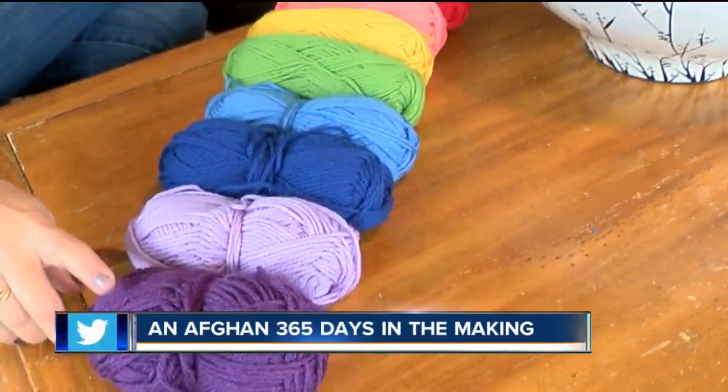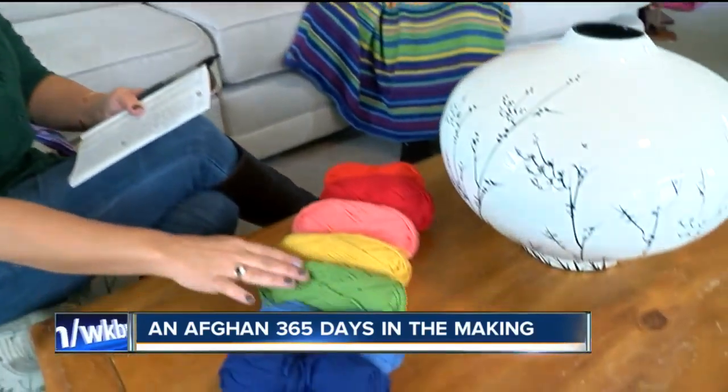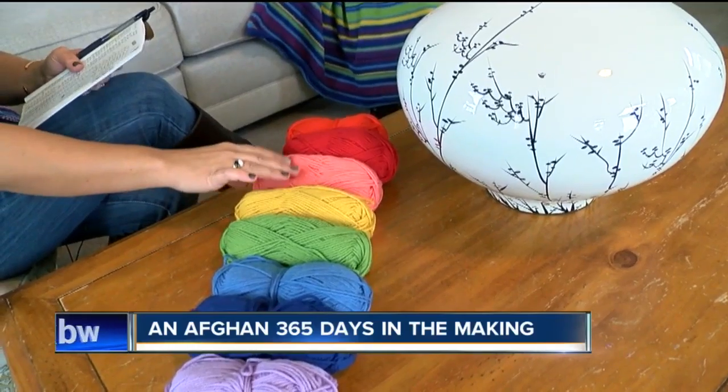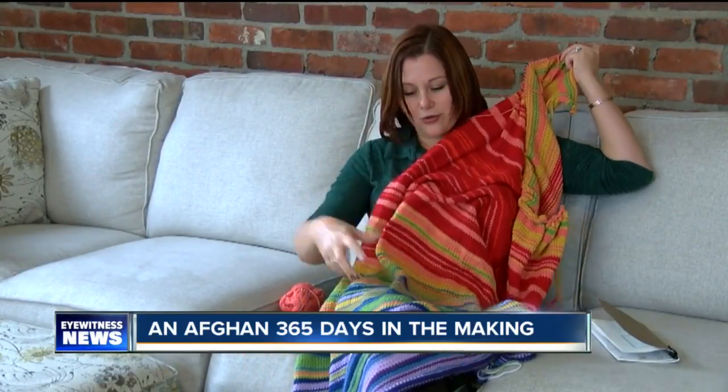Her friend Monica is working on one too. 'My colors are a little different than Amanda's.' And of course that's the tricky part of this project - picking out your colors. These are about every 10 degrees: the 50s, the 60s, the 70s. The other tricky part is keeping an eye on Western New York weather. 'What better way to keep track of how crazy Buffalo's weather is than a blanket on your couch?'